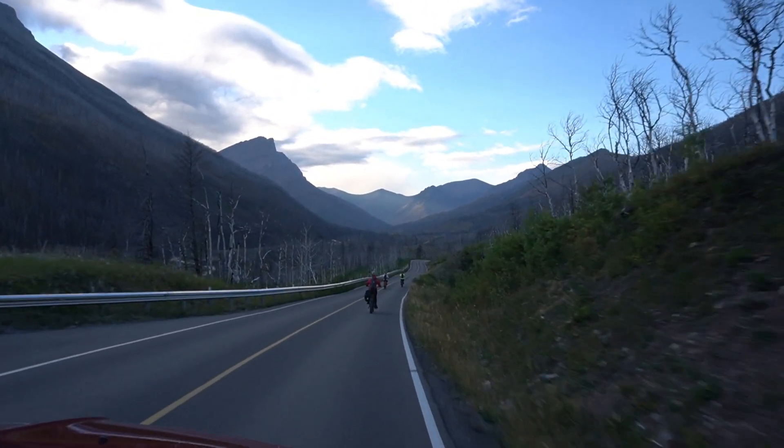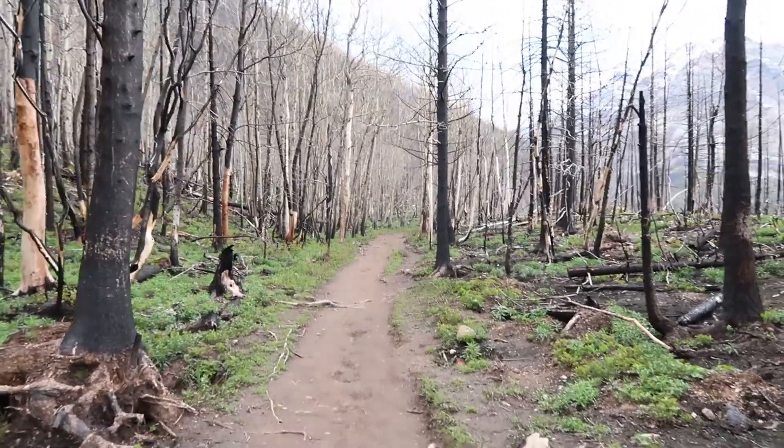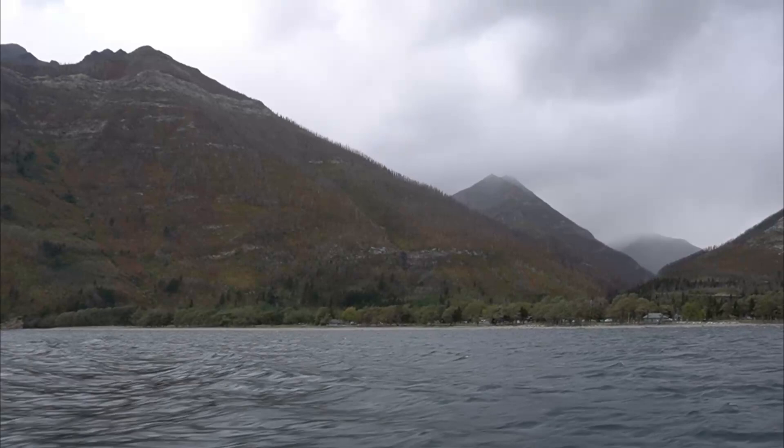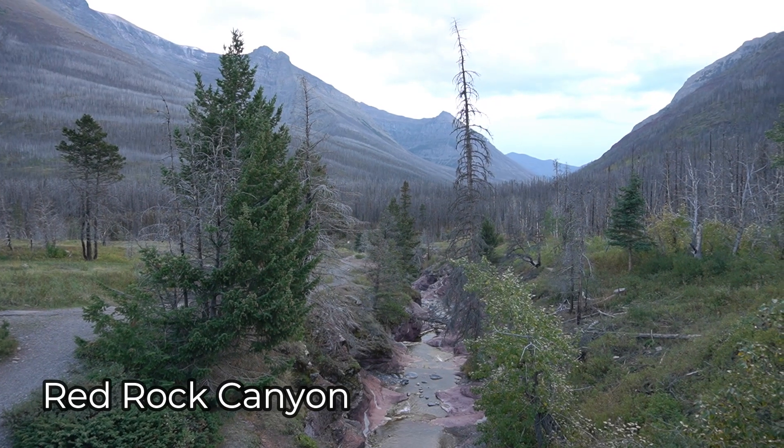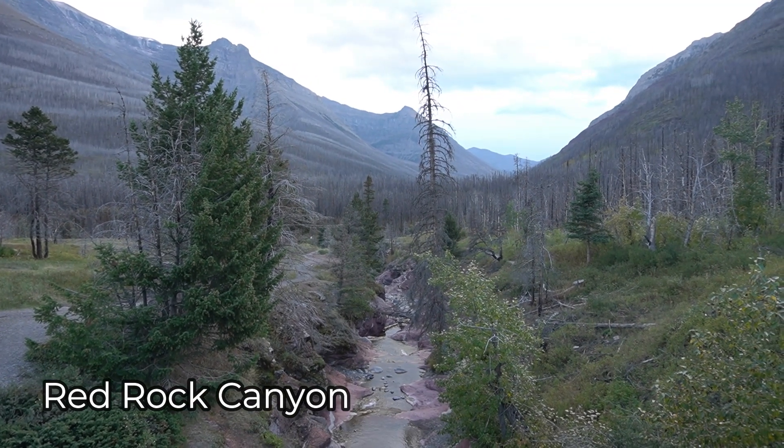If you look at the trees on the side of the highway, that is all from a massive forest fire that happened and devastated the area of Waterton Lakes National Park in 2017. Red Rock Canyon is a stunning place to stop with great hiking in the area.